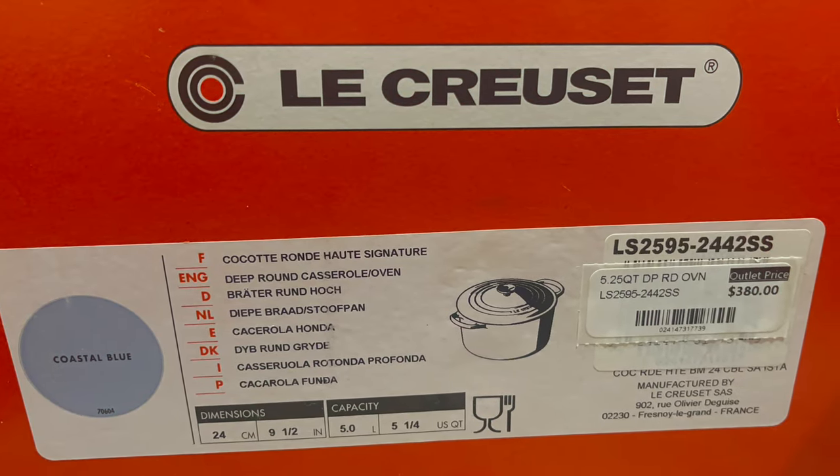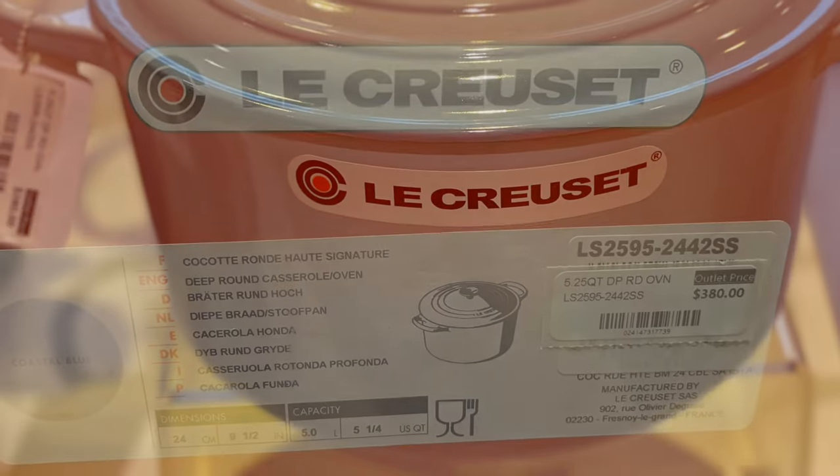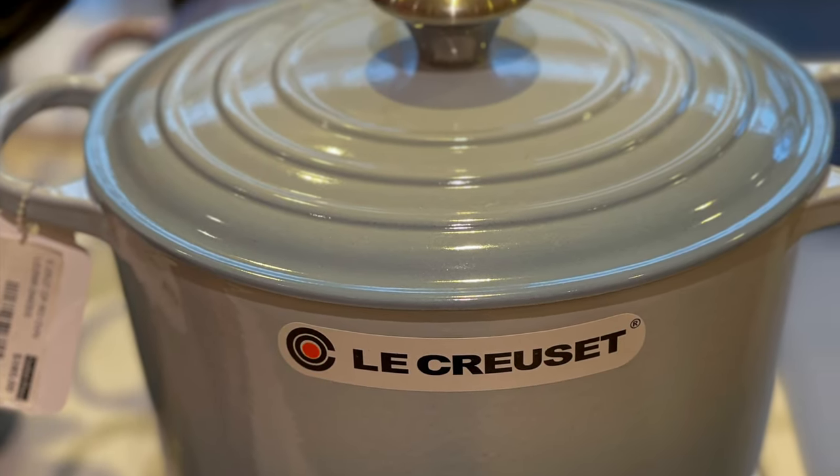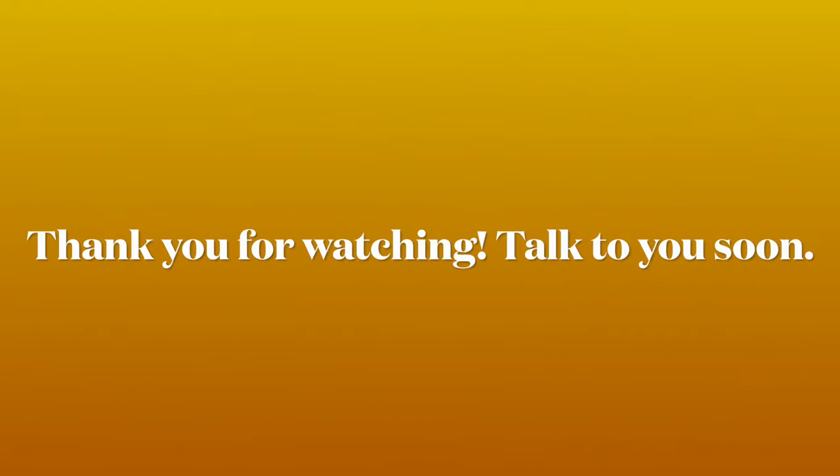It says $380 but I actually paid $250 for it and it's the coastal blue. I hope you enjoyed the video, thanks for watching, talk to you soon, bye!